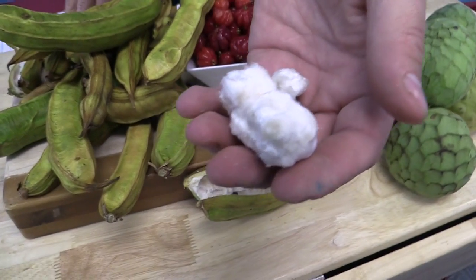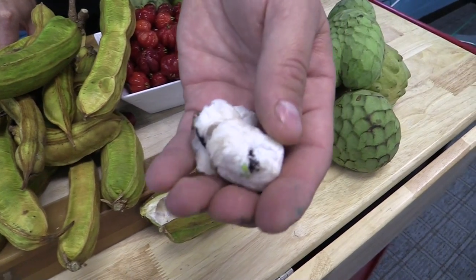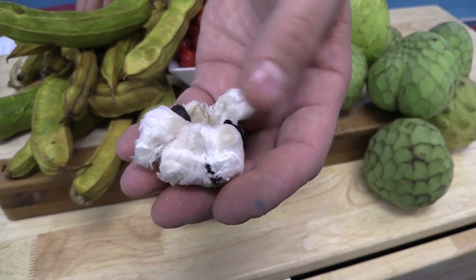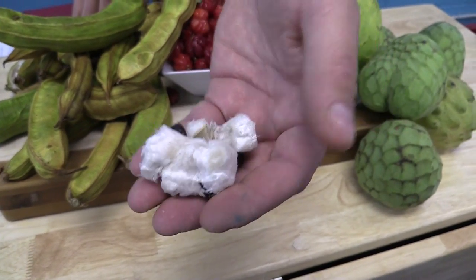Culinarily speaking, I'm not sure exactly how you would be best suited — probably just eating out of hand like this. It is kind of an amazing dessert if you were starving in the wild. Other than that, I'm not exactly sure, but it is kind of a neat thing. If you haven't tried it, you definitely should.